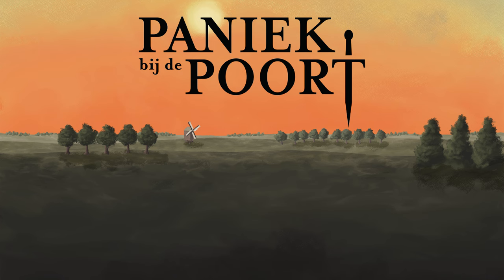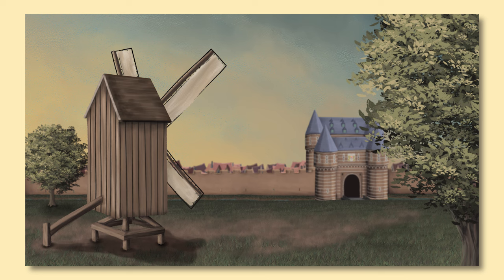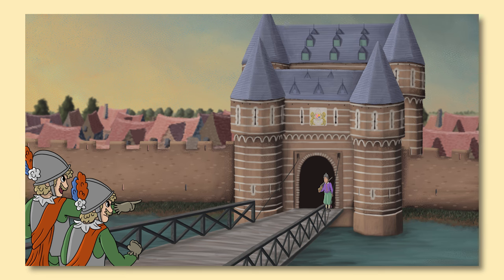Then in year three we also had an internship of about five months. In those five months we worked on a game for a museum in a nearby city. It's called Panic at the Gates — which really sounds like a Panic at the Disco meme if you translate it into English.